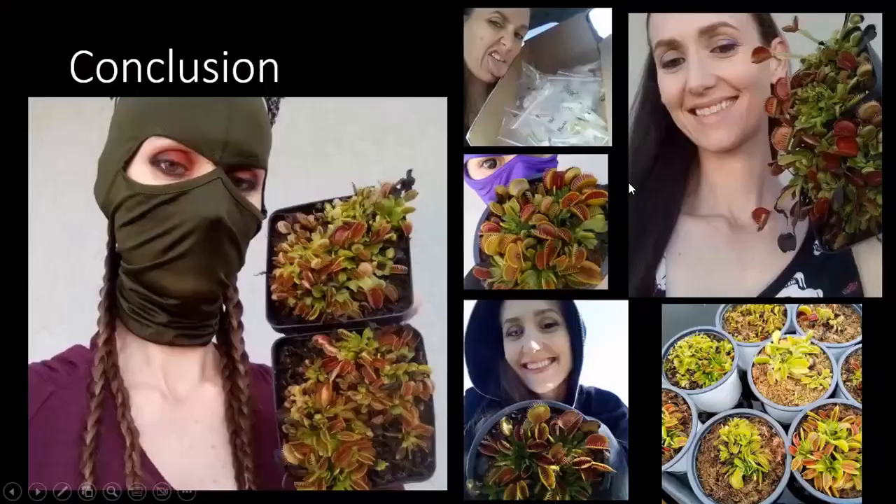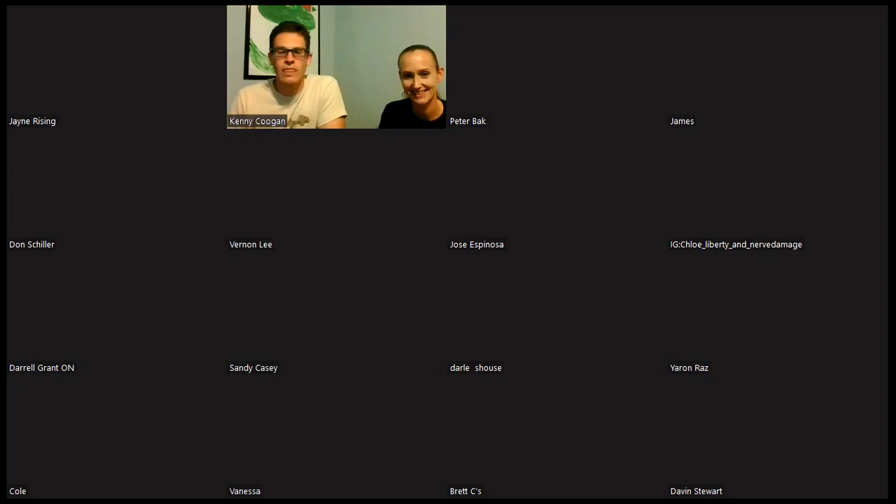In conclusion, that is how you grow Venus flytraps, especially here in the south. Thank you everybody. Thank you, Jessica — that was wonderful. Look at all these people who came — thank you all for coming. If you have questions, please type them in the comments section and I will read them to Jessica.